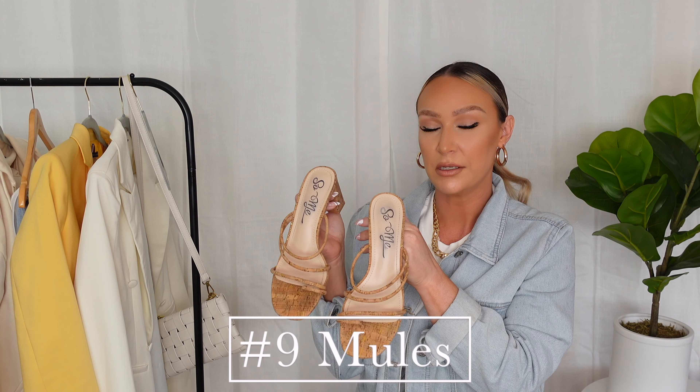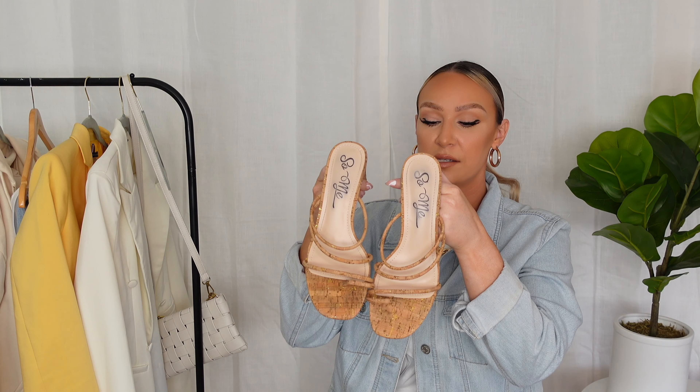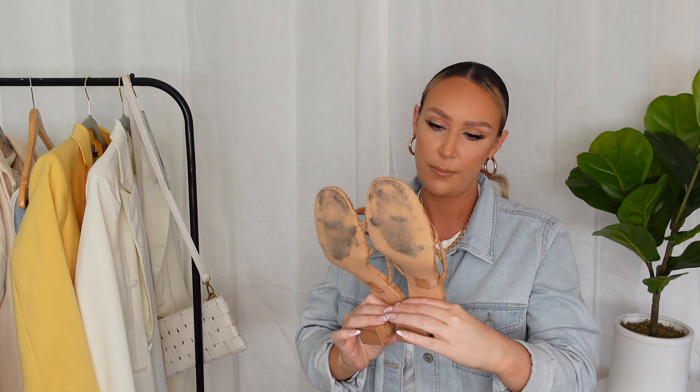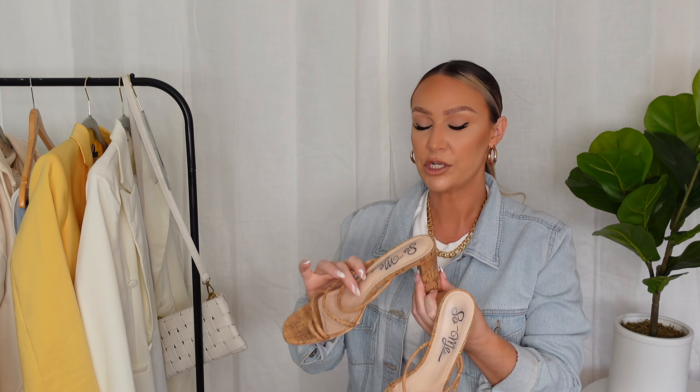Another essential I touched on earlier are mules. These ones I was wearing are from Miss Lola — a cork mule with gold detail straps. They blend in really well with my skin tone, almost like you can't see the shoe, so it's not taking away from the outfit. It doesn't have to be this color, but mules are a go-to for spring because the heels are usually pretty short and they're very easy to wear.